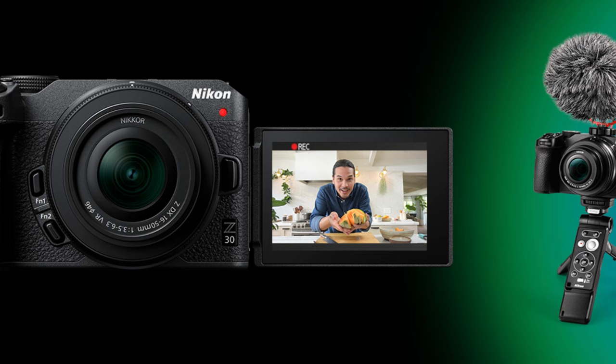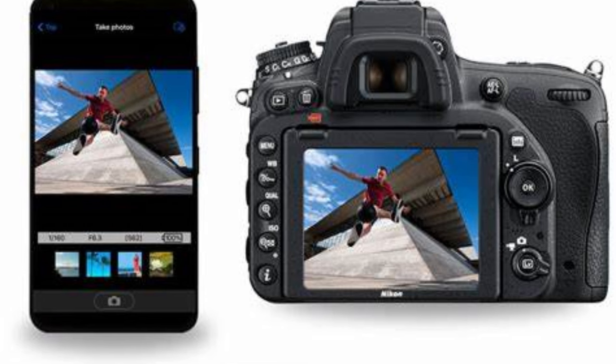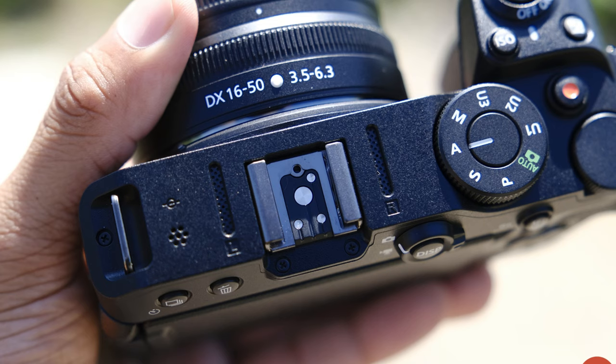It shoots 4K at 30 fps — a bump up from the Canon R100 — and 1080p at 60fps. The Nikon Z30 has a flip-out screen, making it worthy for vloggers. It connects to your phone via the Nikon app for wireless file transfer over Wi-Fi and Bluetooth. The only cons: it's pricier than the R100, and it has no viewfinder, which photographers will miss — but overall it seems focused more on video.